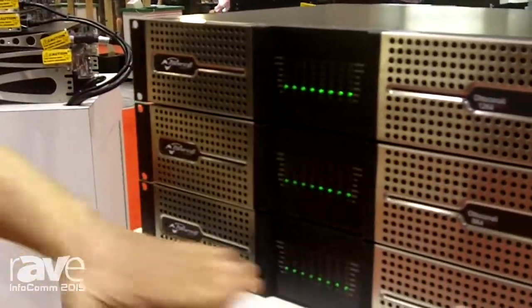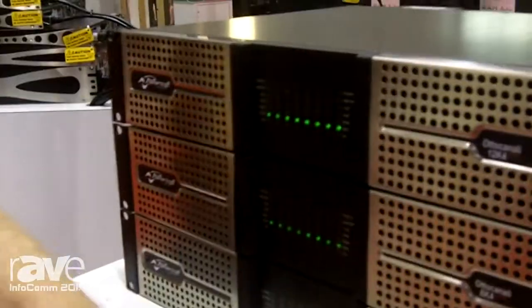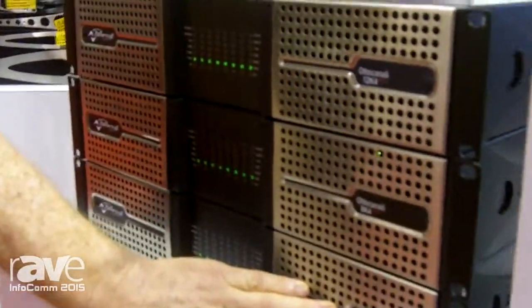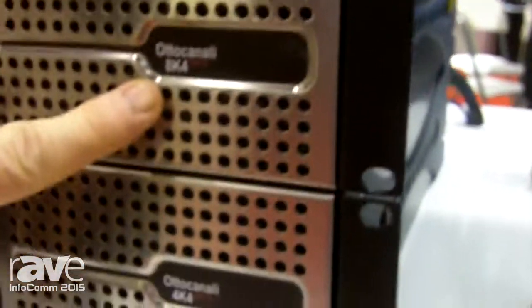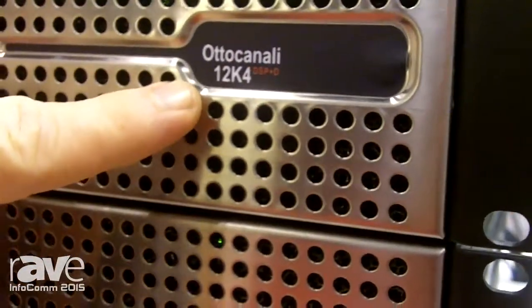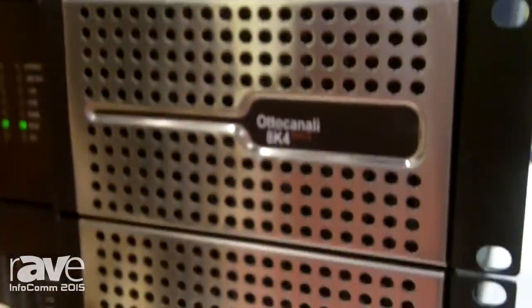We have three different models starting with the 4k4, then the 8k4, and the 12k4. The 4k4 is 4,000 watts of total power divided by 8, the 8k4 is 8,000 watts divided by 8, and the 12k4 is 12,000 watts divided by 8, which translates to 1,500 watts per channel, 1,000 watts per channel, and 500 watts per channel.